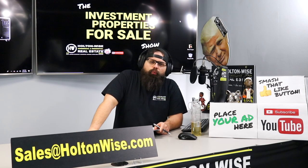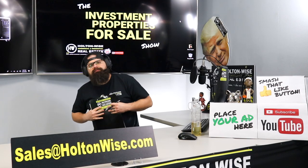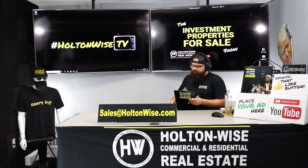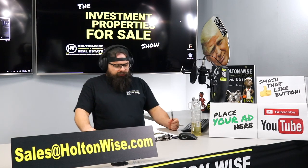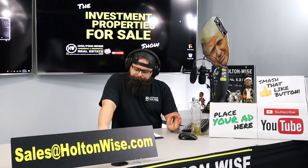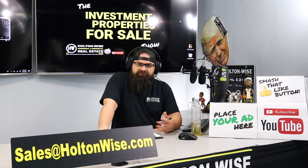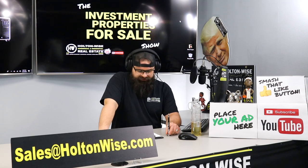Hey, real estate investors, welcome to another episode of the Investment Properties for Sales show here on Holton Wise TV. As always, I am your host, James Wise, and today we got two pretty sweet opportunities for you. I want to just jump right into the first opportunity.